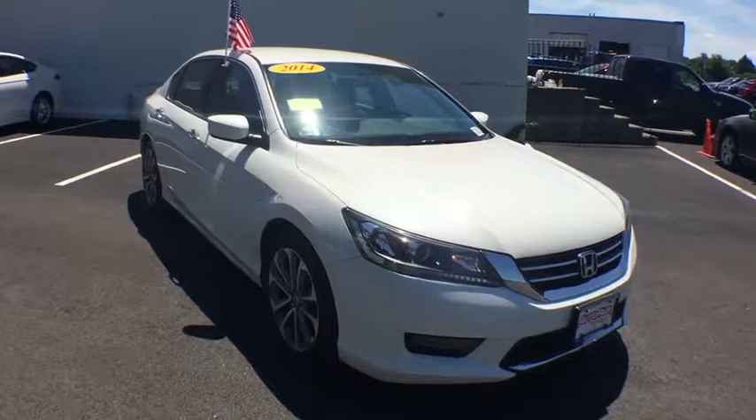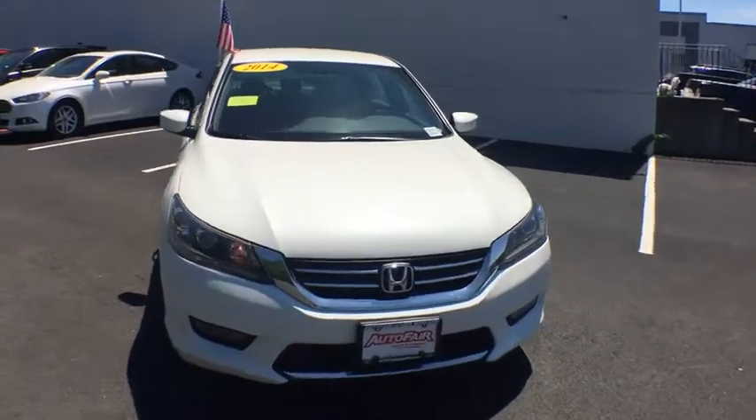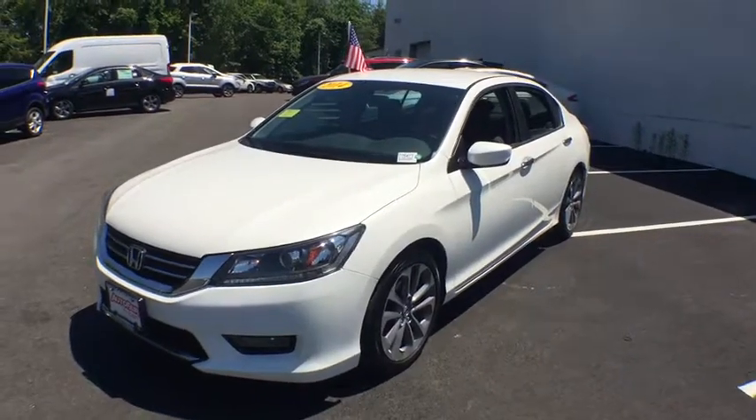The 2014 Honda Accord. Ingeniously simple, yet overflowing with luxury and technological creativity — all that and more in the Accord. This vehicle has less than 60,000 miles.